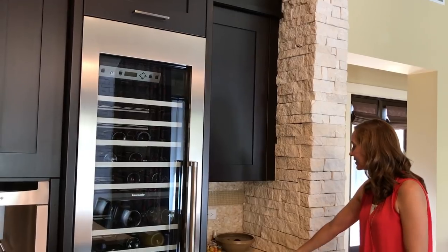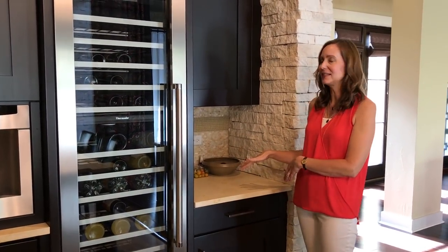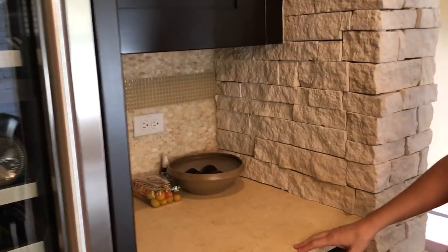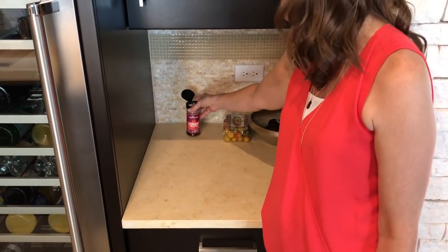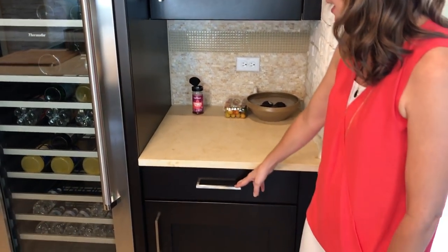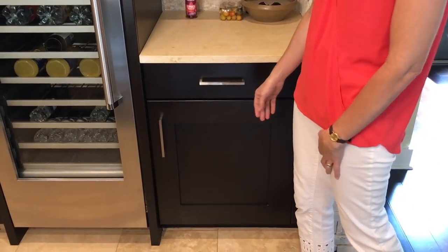Below that, on this counter, is usually where we keep all of our fruit. If we're going to have any fruit flies — which we tend to get here in Texas — this is where they'll congregate. I talked about it in a previous video: I really like Aunt Fannie's FlyPunch fruit fly trap, which I buy from Grove Collaborative. Those are really great at catching flies. In this drawer we keep some odds and ends like a wine opener and some supplements or any medications.